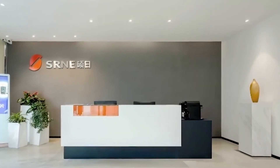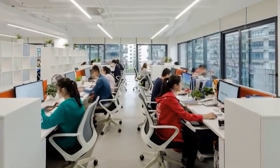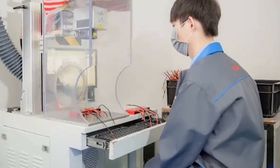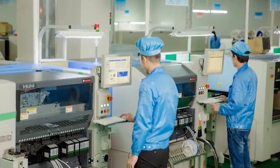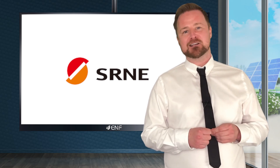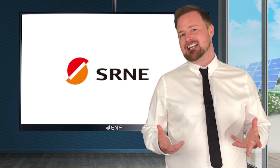SRNE Solar, established in 2009, is a professional high-tech enterprise which integrates R&D, manufacturing, and sales of solar charge controllers, solar lighting controllers, off-grid and hybrid inverters, and other solar industry products. Exported to North America, Europe, Australia, Africa, Southeast Asia, and other regions.